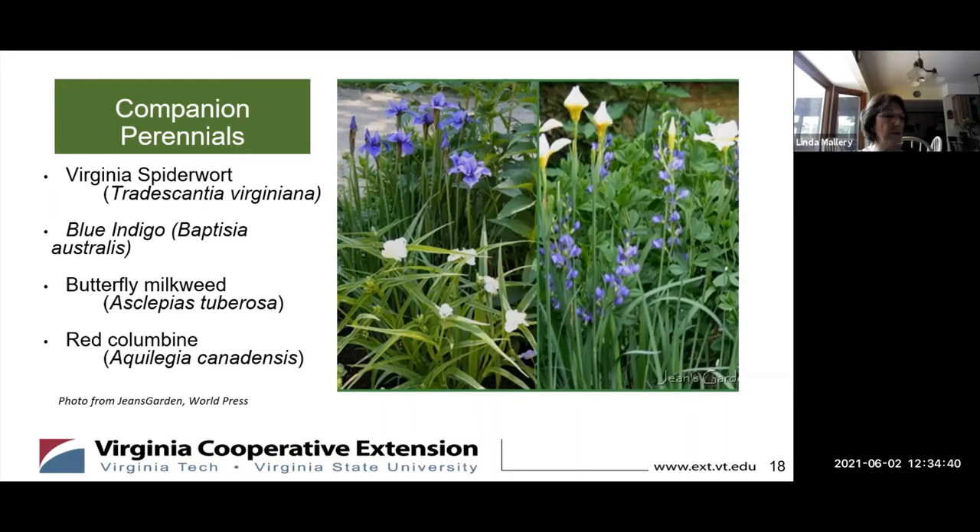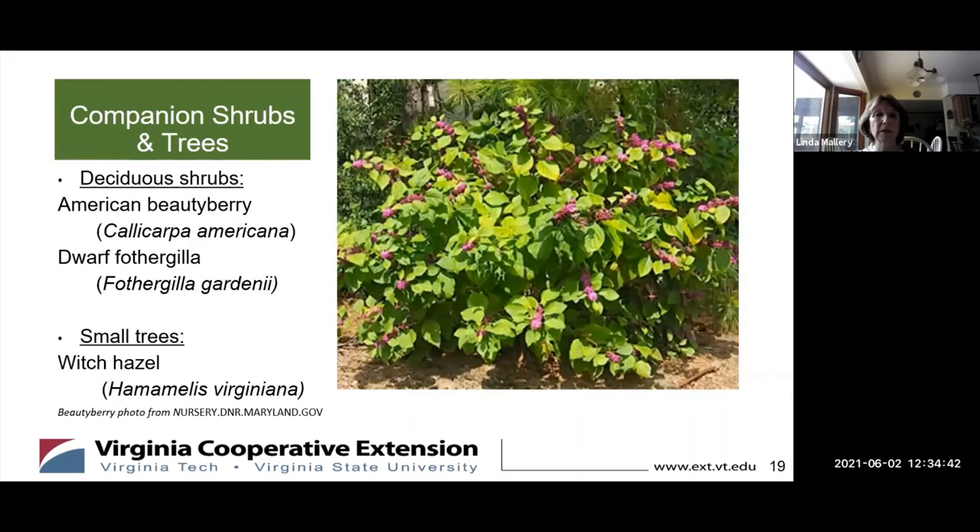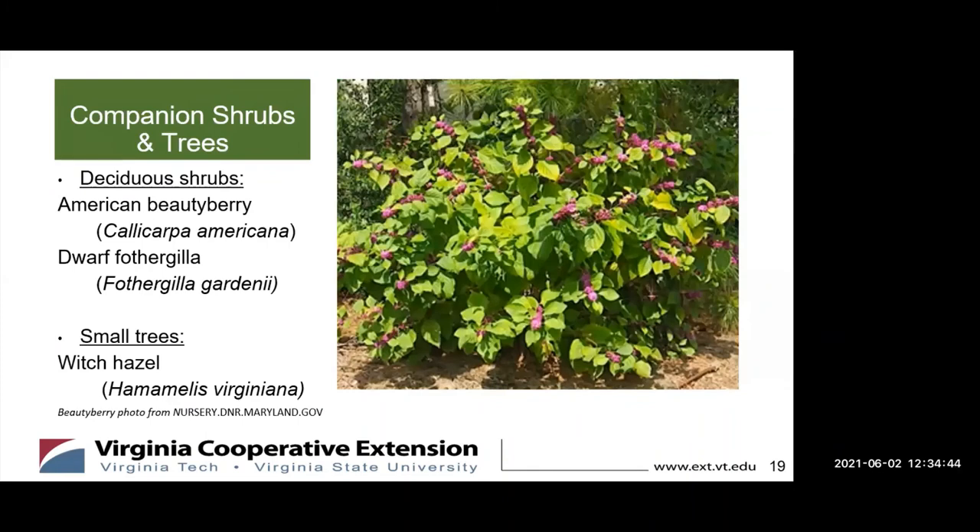Are there any companion shrubs and trees you would recommend? The one I personally love — though I don't have enough sun to actually plant it — is the American beautyberry pictured here. It works really well with the blue iris. This one will also be discussed on the June 16th virtual plant clinic, so if you want more information about this beautiful plant, tune in then.